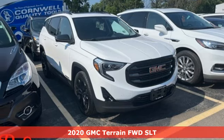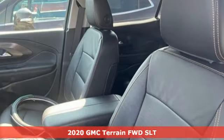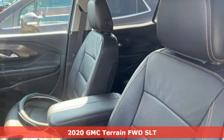It's a 2020 GMC Terrain. GMC — it's not just a vehicle, it's a professional grade tool.